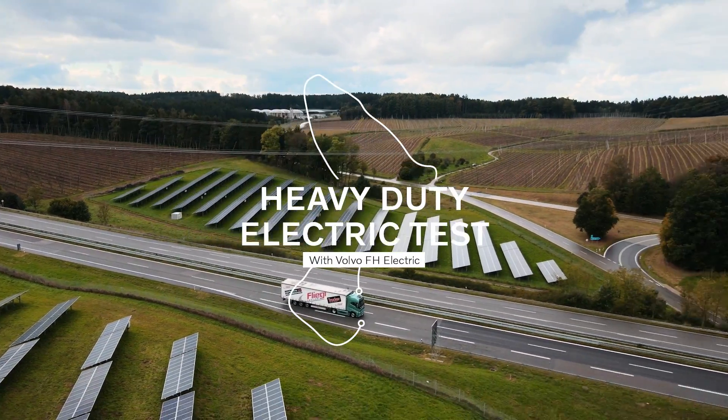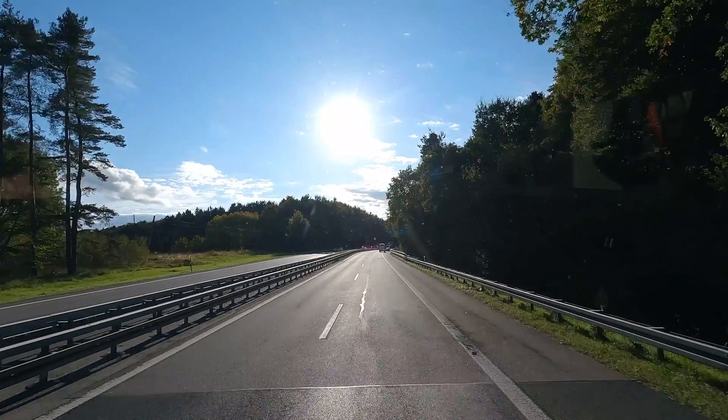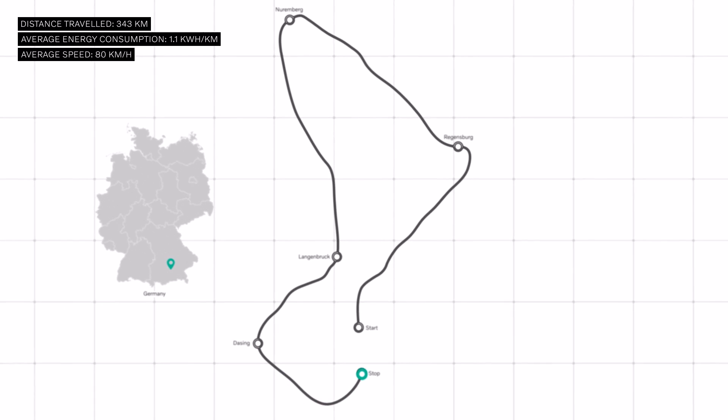This is the first independent road test of a heavy duty electric truck, performed along the well-known 343 km green truck route by the German journalist Jan Bergdorf.